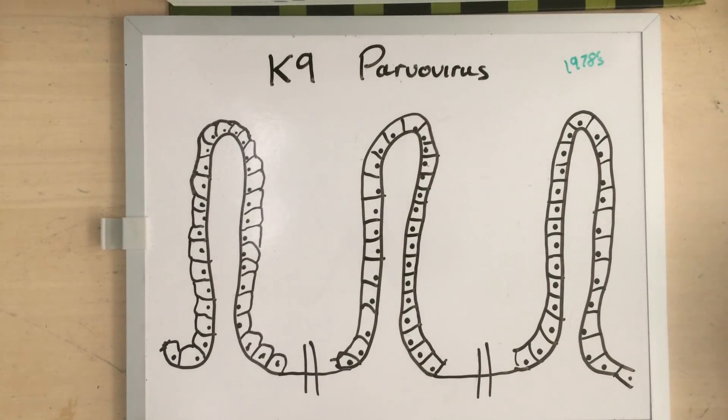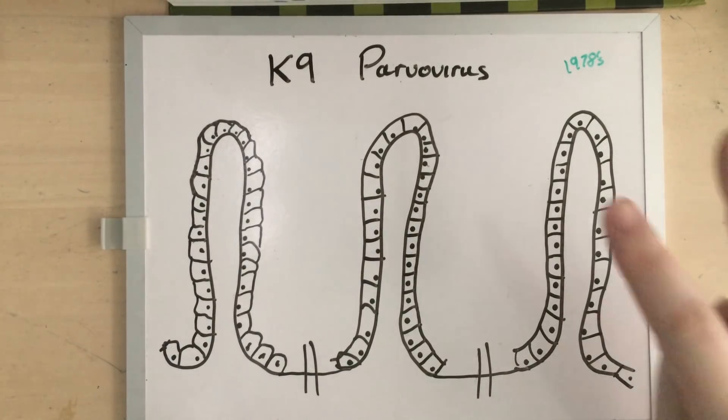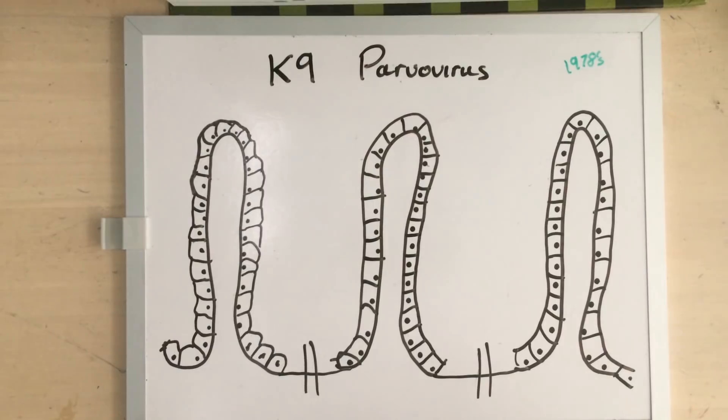Parvovirus is pretty scary when you see it. It causes a huge amount of pain, a huge amount of suffering, and absolutely huge volumes of bloody watery diarrhoea. Because parvovirus is so notorious, there have been lots of so-called miracle cures on the internet that claim to cure your dog of parvovirus at home, and these are complete nonsense. But to understand why, you need to understand what canine parvovirus is and what it does.